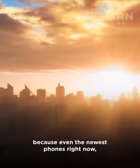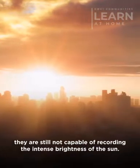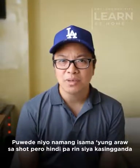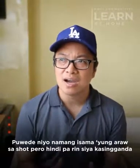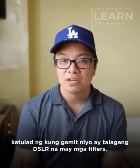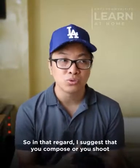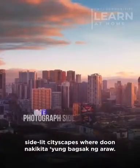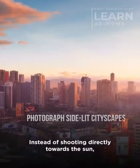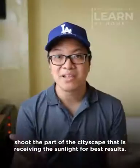it's best not to include the sun directly in the frame. Even the newest phones right now are still not capable of recording the intense brightness of the sun. Pwede nyo namang isama yung araw sa shot, pero hindi pa rin siya kasing ganda — katulad kung gamit nyo ay talagang DSLR na may mga filters. So I suggest that you compose or shoot side-lit cityscapes where nakikita yung bagsak ng araw, instead of shooting directly towards the sun — shoot the part of the cityscape that is receiving the sunlight for best results.